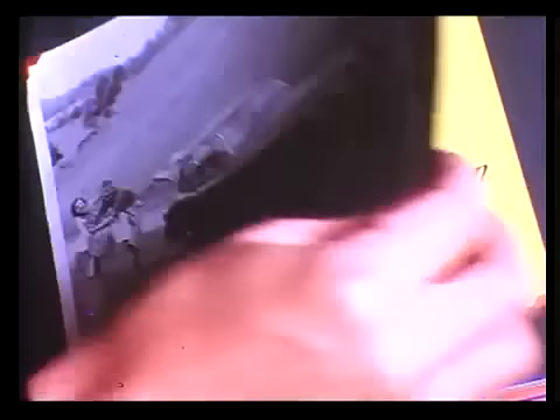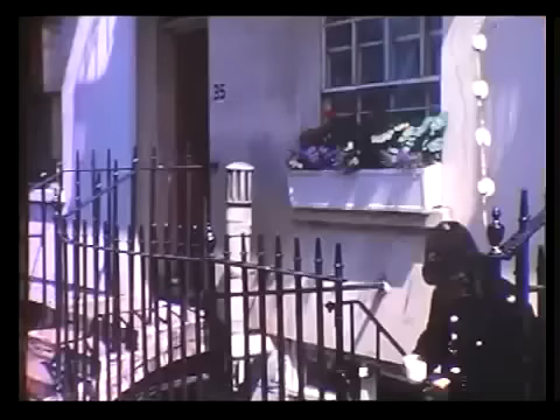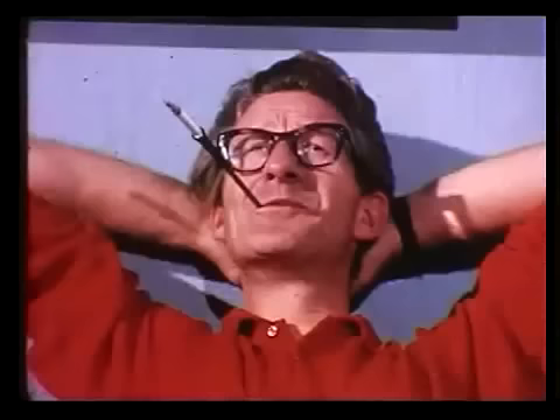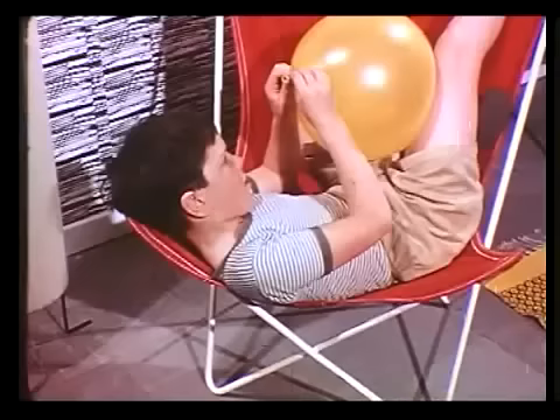Over to FM — short for frequency modulation. Radio and interference used to go together, sometimes quite alarmingly. One got used to it. But now frequency modulation gives such freedom from interference that any persistent strange noises must come from somewhere else — some outside source.